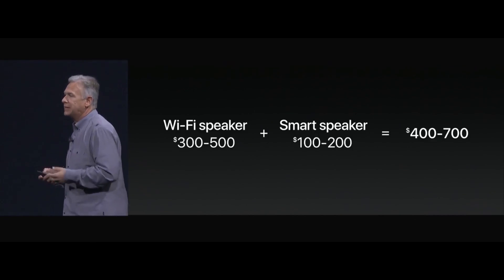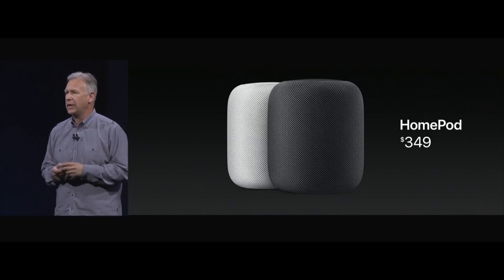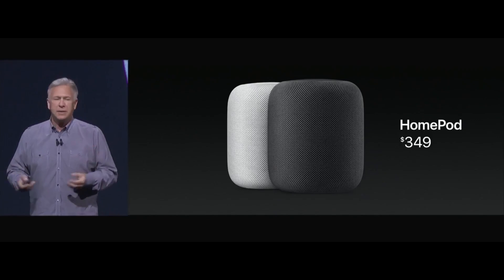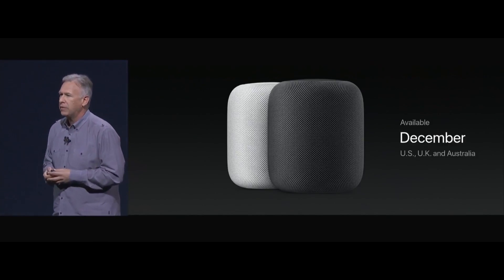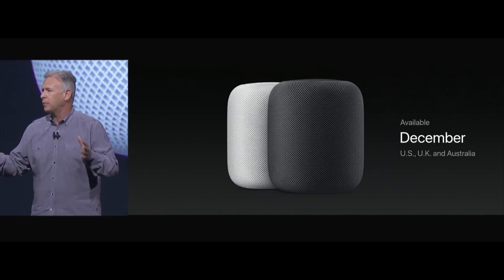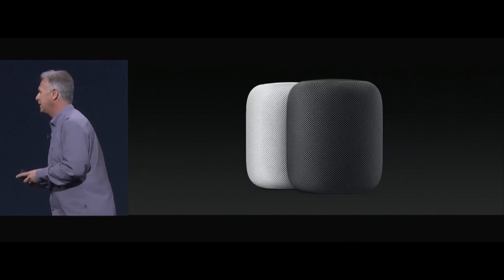We're really excited to tell you that HomePod is going to be priced at $349. It comes in white and space gray. It'll start shipping this December, first in the U.S., the U.K., and Australia, and then next year we'll start bringing it around the world. That's HomePod — back to you, Tim.